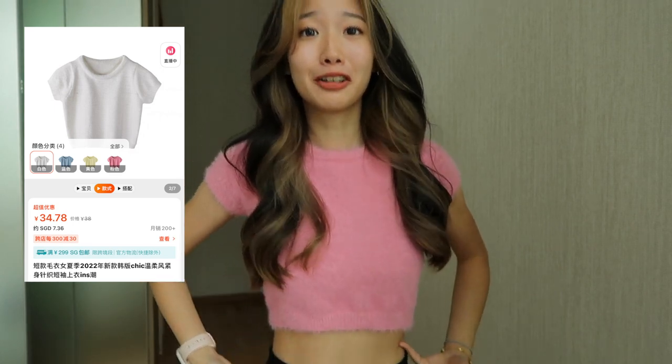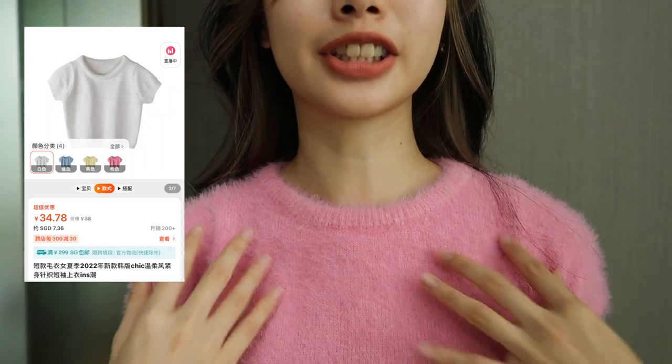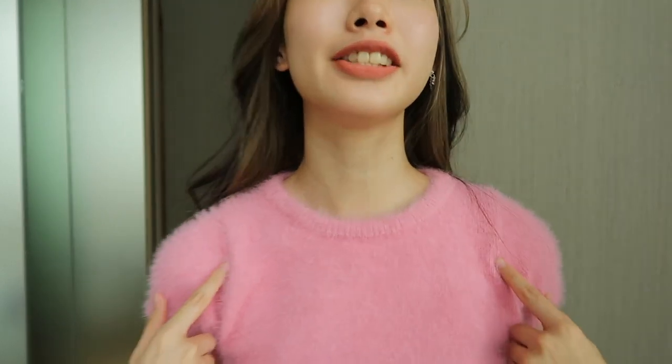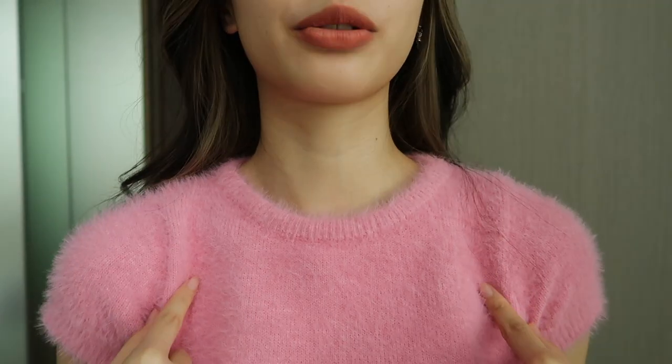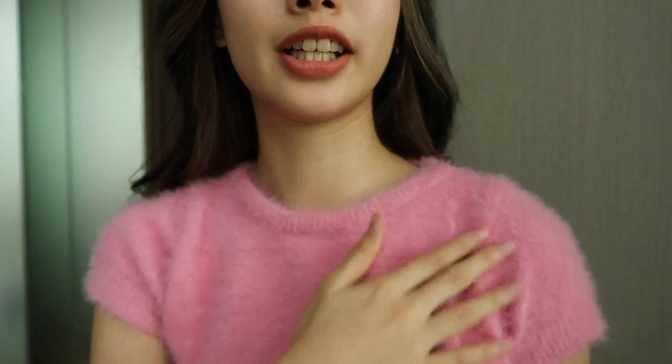We'll start with the clothes. The first piece I bought from Taobao was this pink furry crop top, which is super cute. There are a lot of furs attached to the clothes, but one bad thing is it's a little bit too tight. As you can see, the cutting is definitely a little off — this part here is supposed to be at the edge of my shoulder, but it's not. But it's still cute.